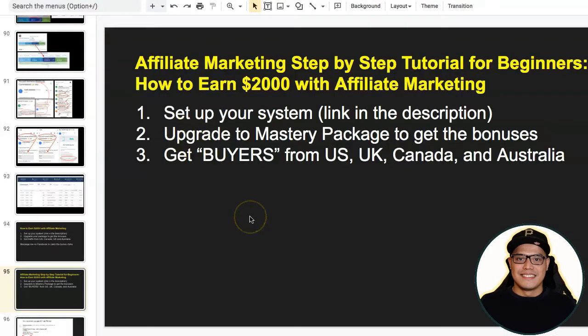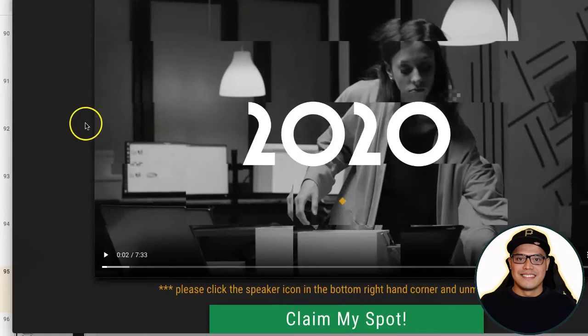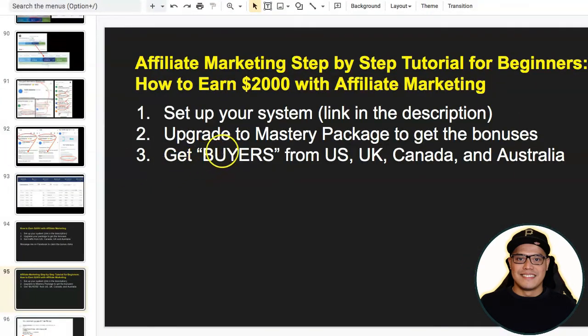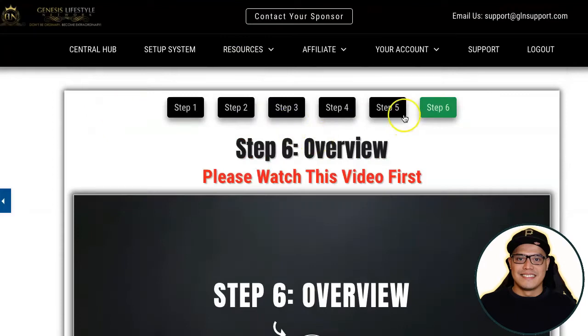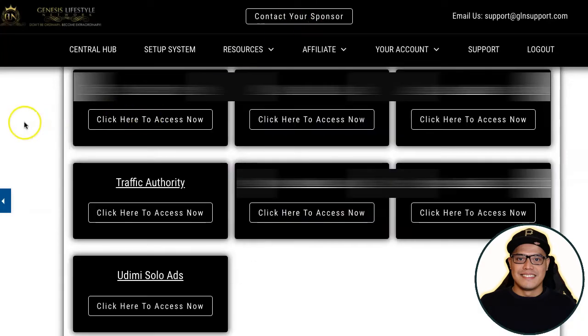A lot of people are asking how to get buyers from the US, UK, Canada, and Australia. The main goal is to get as many people to your affiliate link page without recruiting anyone, without speaking to anyone, without talking to anyone, and without harassing your friends on Facebook. Inside step number six at the bottom of the page, it says 'Order Traffic.' When you click on that, you will be taken to different traffic sources.